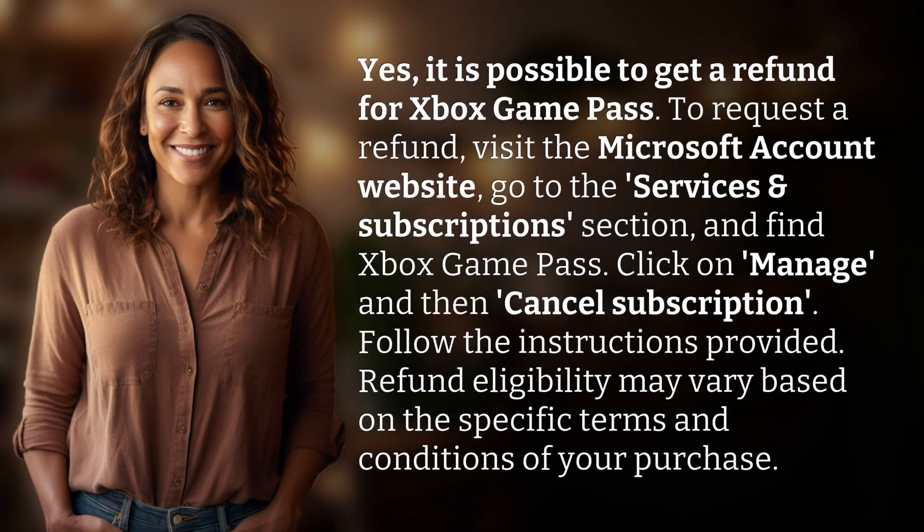Yes, it is possible to get a refund for Xbox Game Pass. To request a refund, visit the Microsoft Account website, go to the Services and Subscriptions section, and find Xbox Game Pass. Click on Manage, and then Cancel Subscription. Follow the instructions provided. Refund eligibility may vary based on the specific terms and conditions of your purchase.